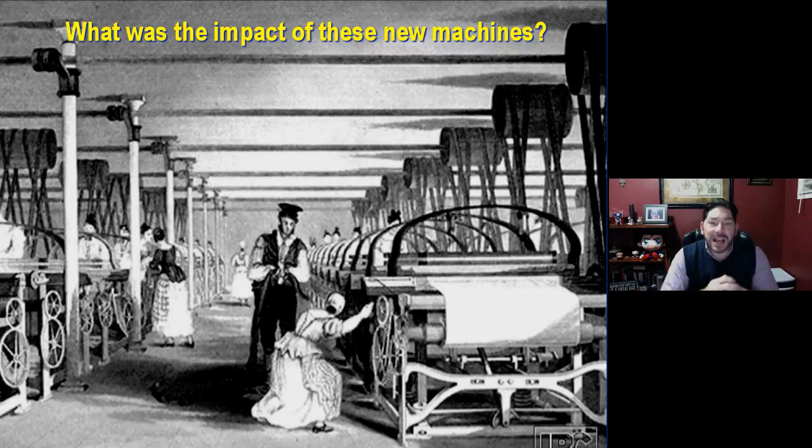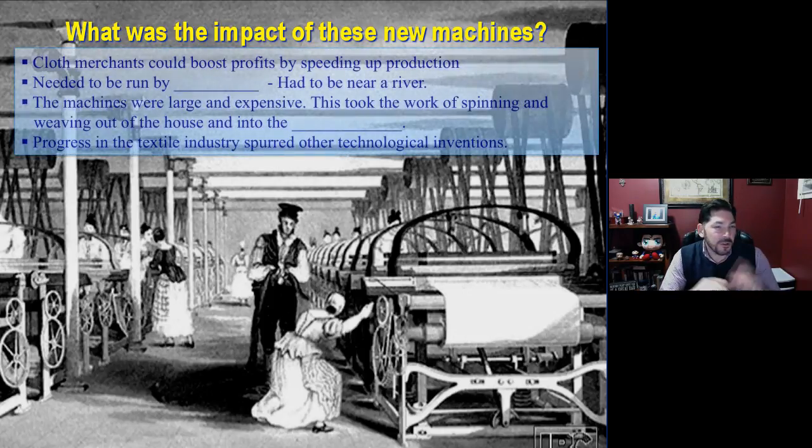So what was the impact of these new machines — these water frames, these new factories, and these power looms? Cloth merchants could boost their profits by speeding up production, but they did need water power, so they had to be near a river. Machines were large and expensive, and only certain people could afford to buy and house them. This took the spinning out of the house and into the factory — a major change in the way things are produced. And progress in the textile industry spurred other technological inventions, as we will soon find out.